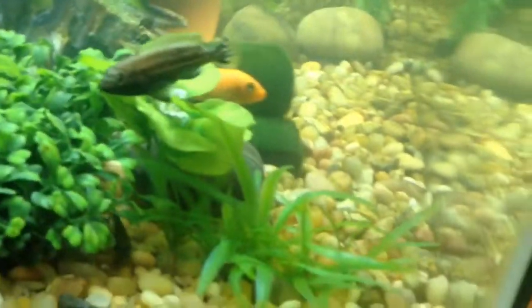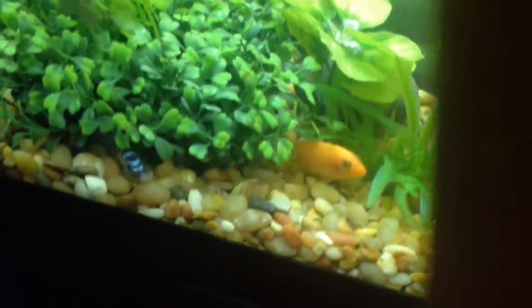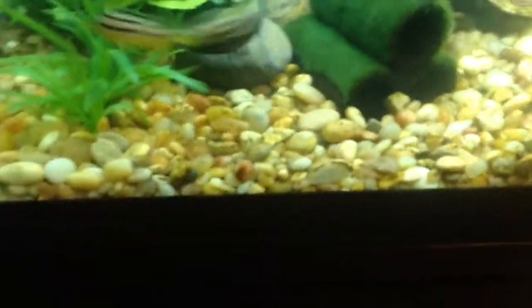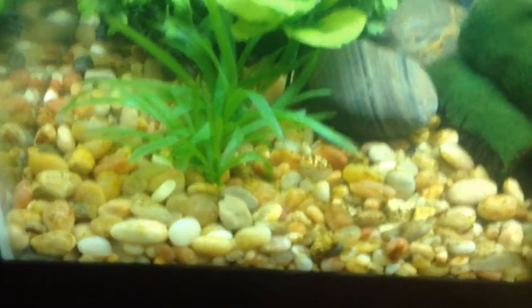These are some of my convict cichlids. Here's my girl. There's one of my other cichlids. As you can see, there's the orange one, then the blue one that's right there. Sometimes there's the baby that is hiding somewhere under there, but he's not showing right now. He's a little bit older, about a year old.